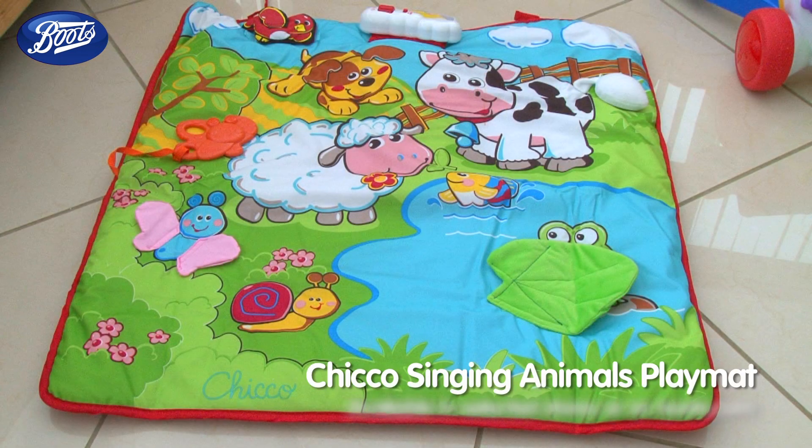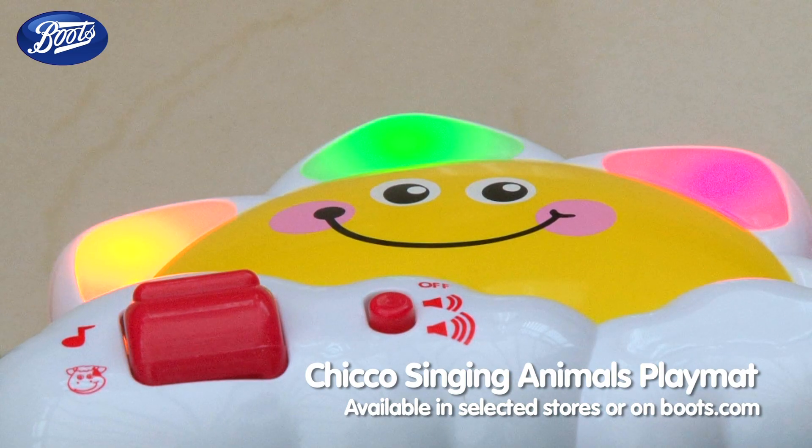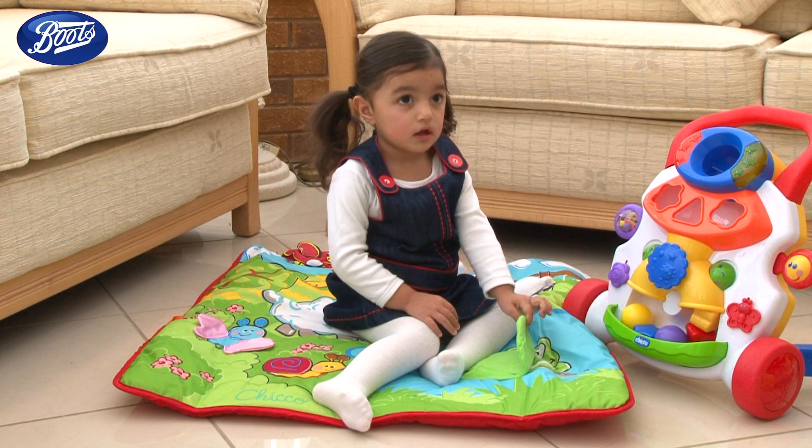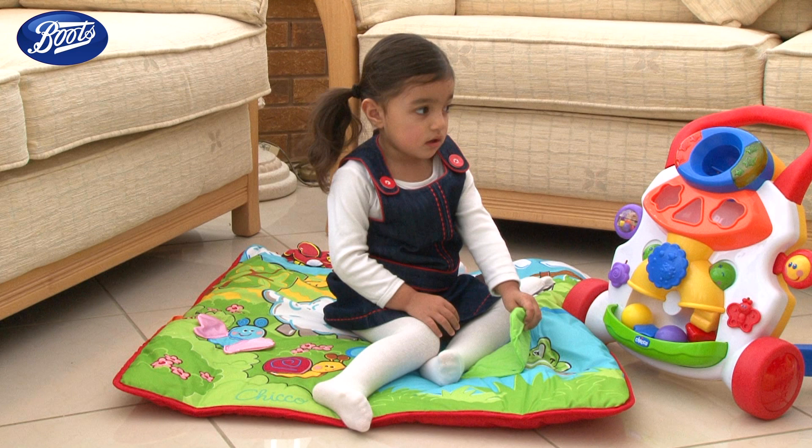Another play product that's suitable from birth is the Chicco Singing Animals play mat. It has a host of interactive features and pictures of friendly farmyard creatures that will delight your child by singing nursery rhymes.